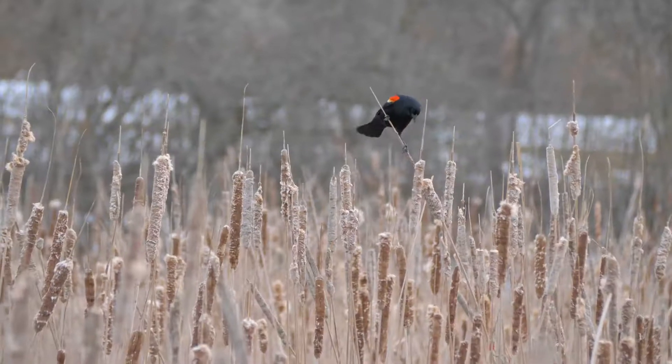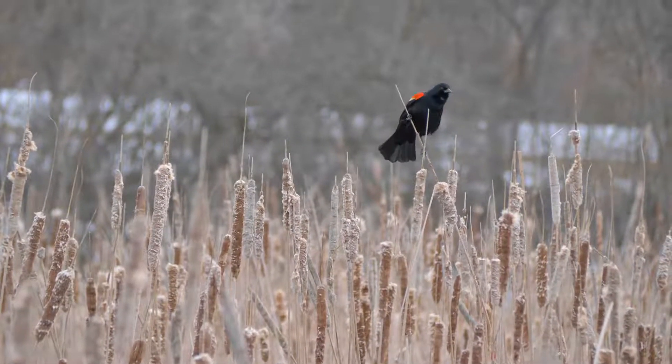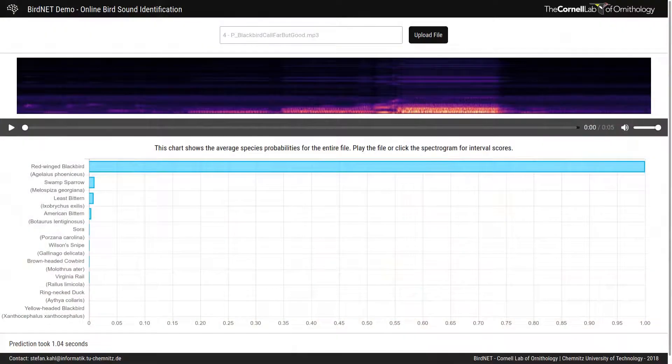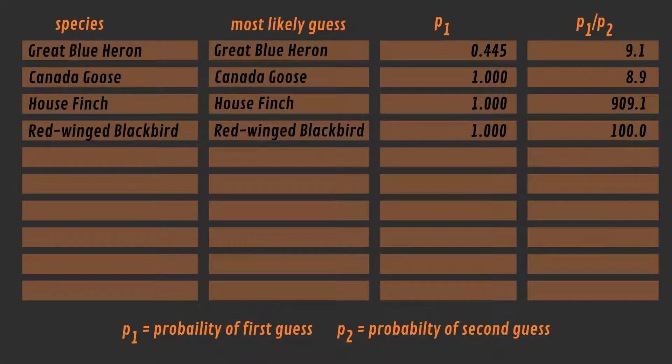And what about challenge number 4, the Red-Winged Blackbird? The Red-Winged Blackbird has a very distinctive call, so it is not surprising that it was chosen as the most likely guess with a probability of 1.